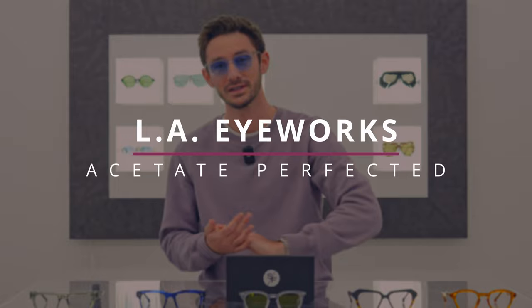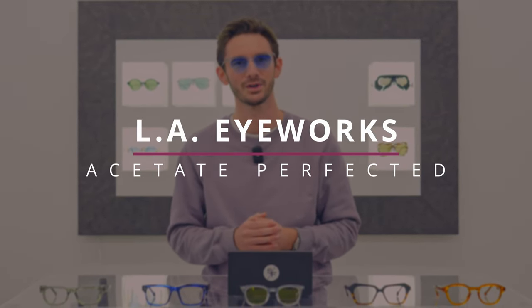This eyewear brand makes the best acetate frames in the world. In today's video I'm going to be telling you why. We're going to be showcasing five of their best frame styles and then finally we're going to be giving them their SF score.